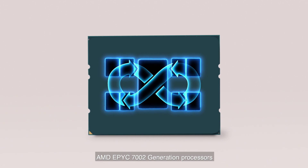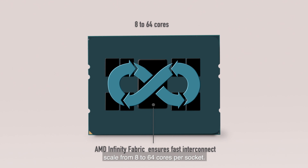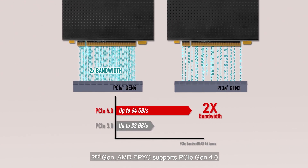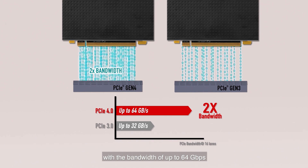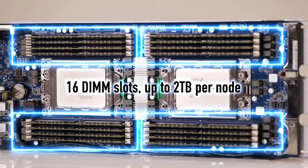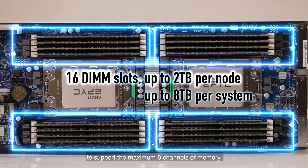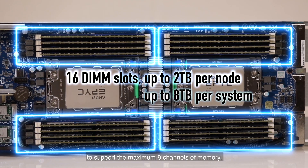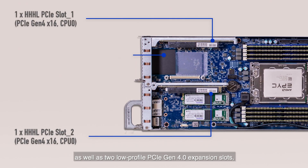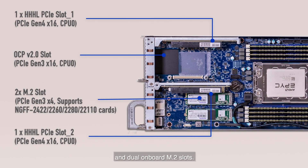AMD EPYC 7002 generation processors scale from 8 to 64 cores per socket. Second generation AMD EPYC supports PCIe Gen 4 with a bandwidth of up to 64 gigabit per second, twice that of PCIe Gen 3. Each node also features 16 DIMM slots, 8 per socket to support the maximum 8 channels of memory, as well as two low profile PCIe Gen 4 expansion slots, one OCP mezzanine slot and dual onboard M.2 slots.